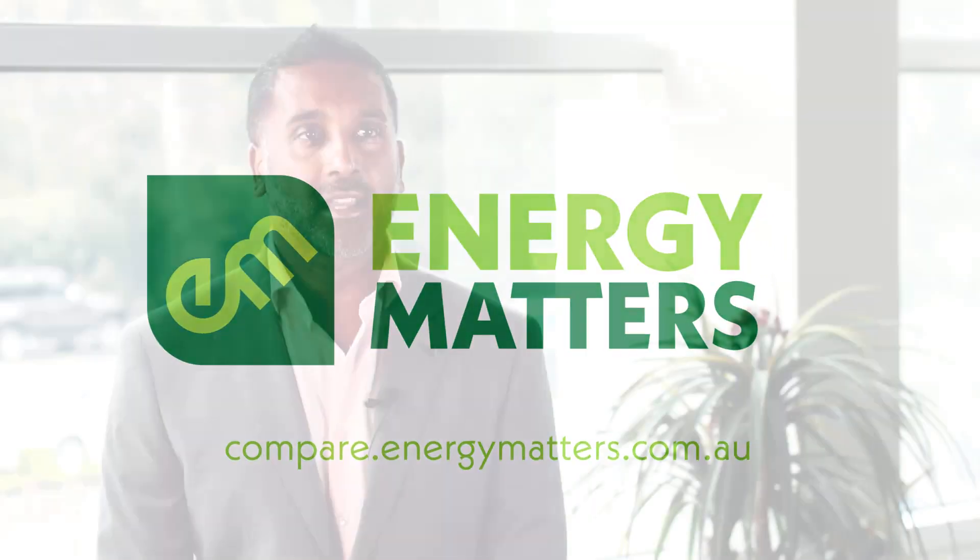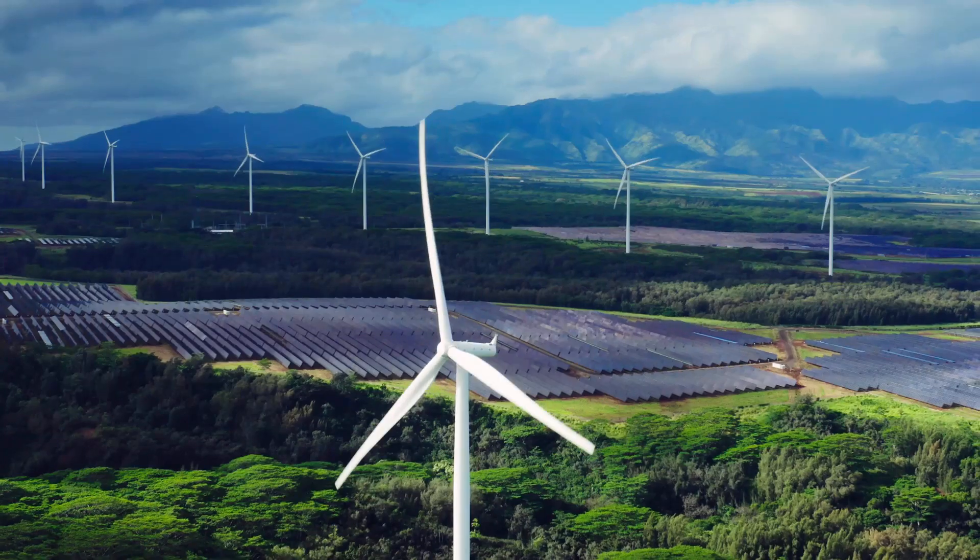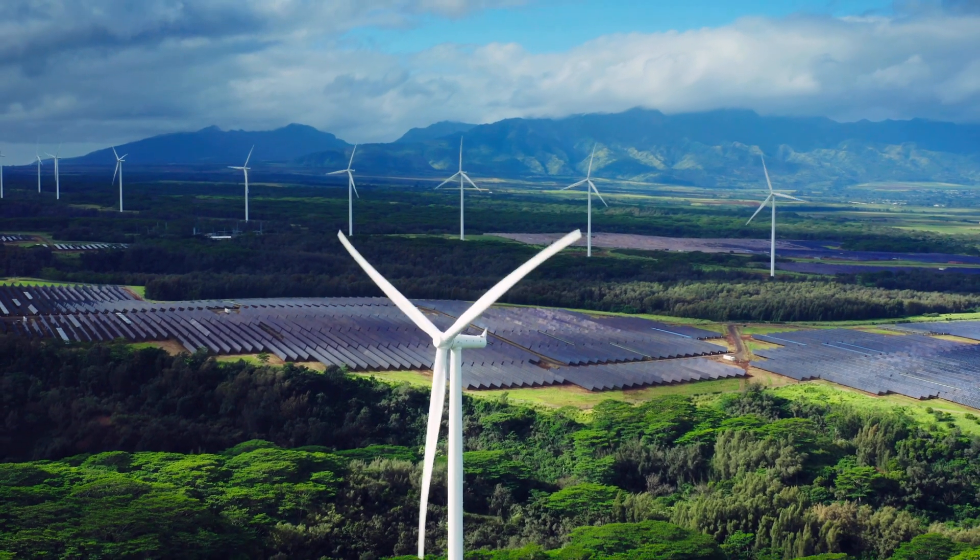Our Energy Health Check service provides access for consumers to cheaper plans. Our comparator tool has been designed to be very user-friendly, taking approximately 8 minutes from start to finish. We have options for both electricity and gas in all deregulated markets across the entire country.